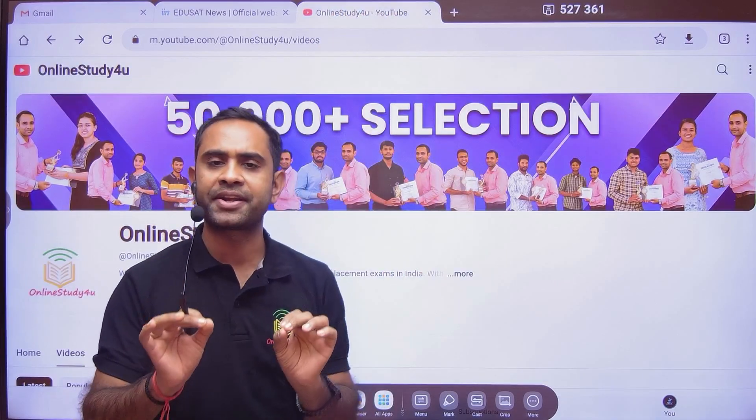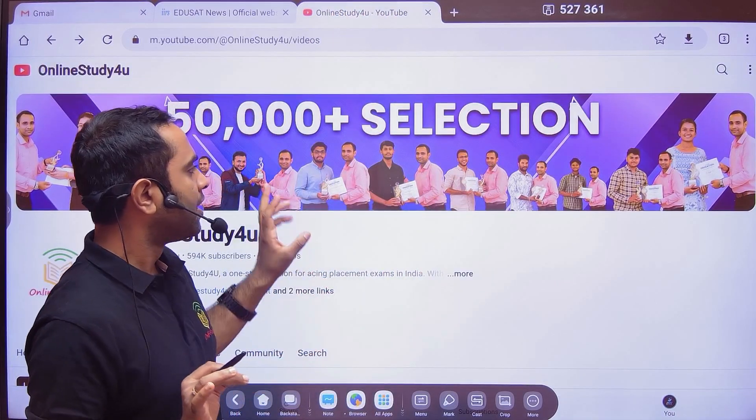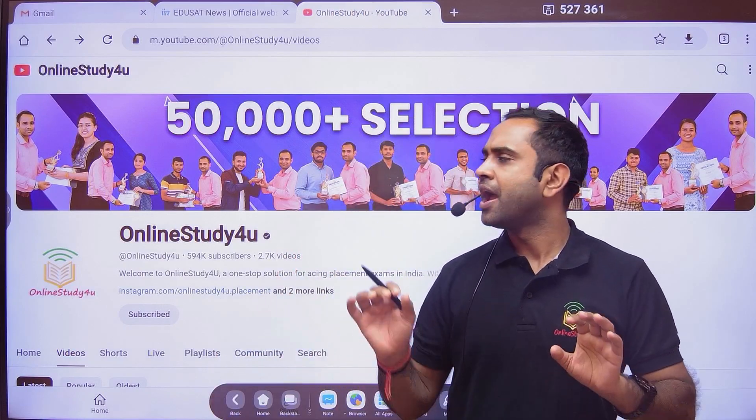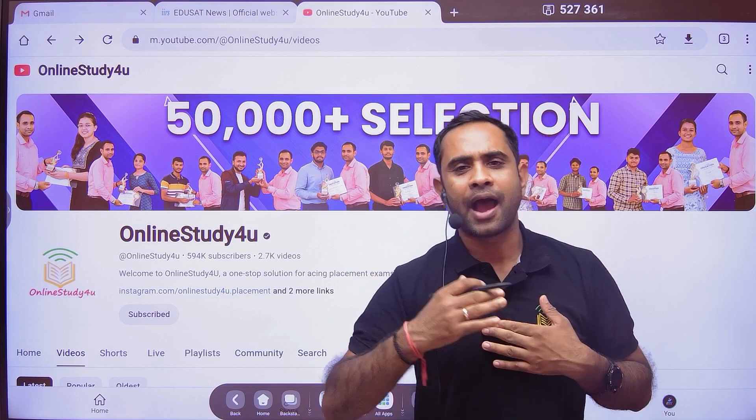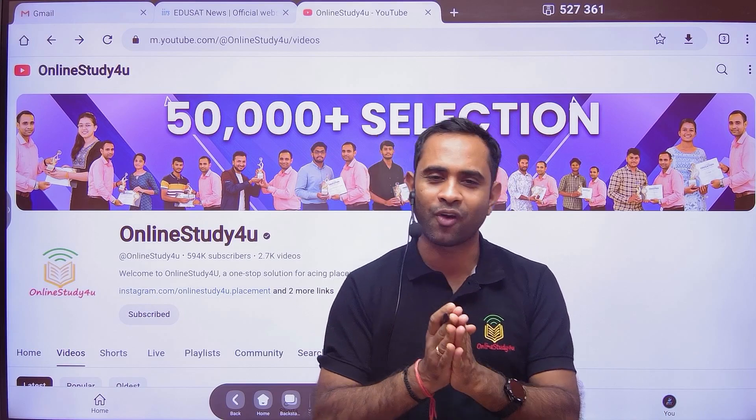Before that, I want all of you to please subscribe to this YouTube channel, join the Telegram group, and don't forget to like the video so that I will keep bringing more such amazing content for all of you.